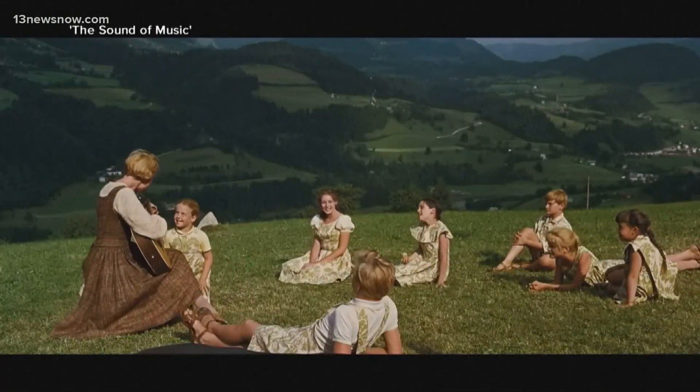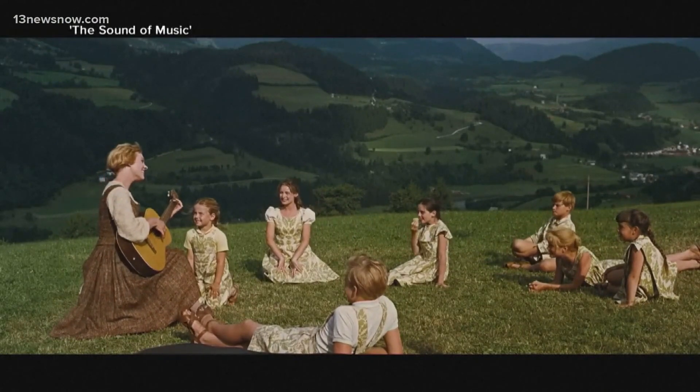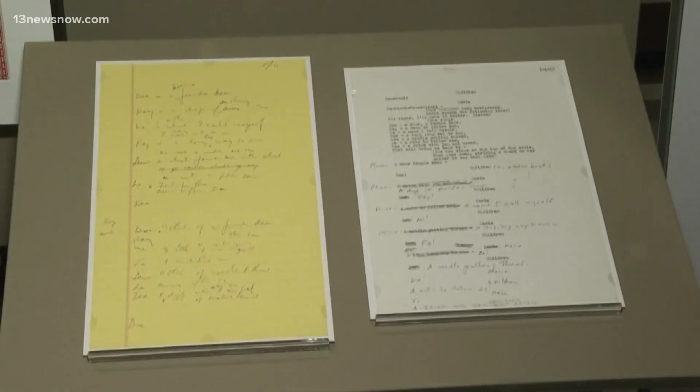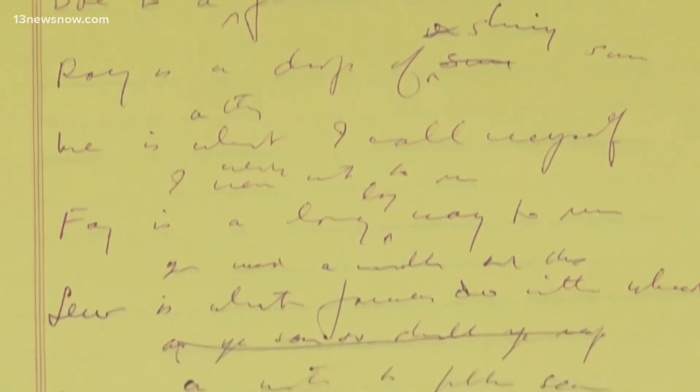Also included in this collection spanning more than 4,000 years is Oscar Hammerstein's lyric sheet as he fleshed out "Do-Re-Mi" for The Sound of Music.